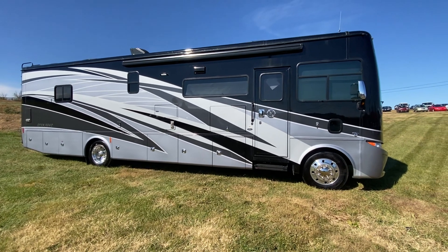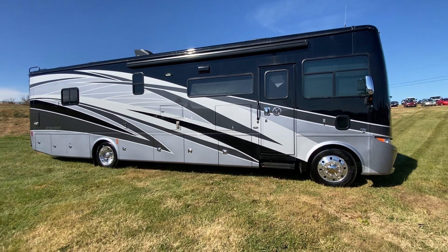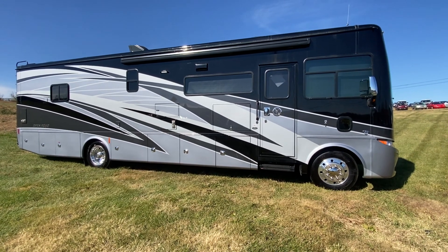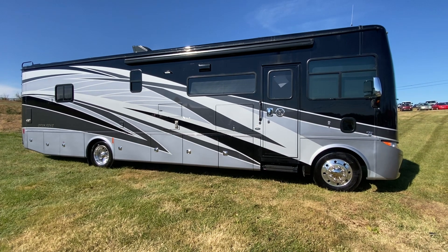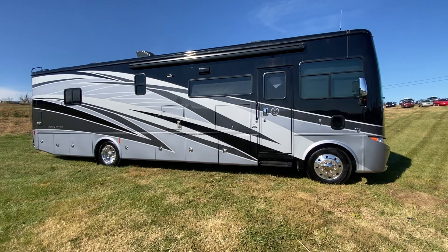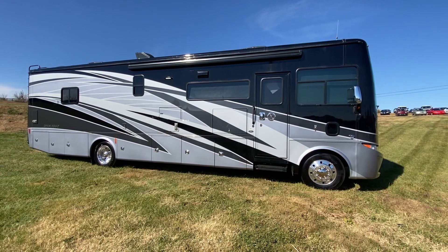If you're watching this video and you're not really sure about Tiffin products, customer service sets them apart from everybody else. The way they do customer service is really, really good for new buyers and people who like to work on their own coaches. Call me if you want more explanation on how that works. I'd love to talk to you about the purchase of this coach or any Tiffin product we may have in stock. I also have a 34PA - did a full video on my YouTube page.